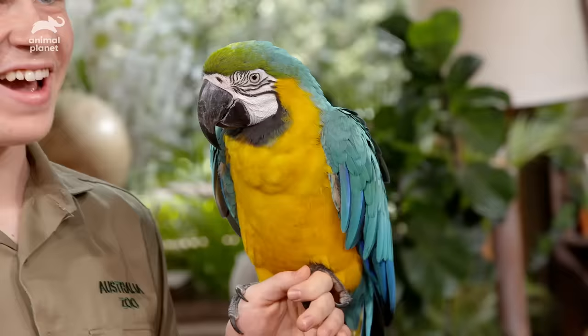Now we are joined by a very beautiful friend. Robert, who have we got? This is Keto — and Keto, hey mate, he's a gorgeous blue and gold macaw. Isn't he amazing?